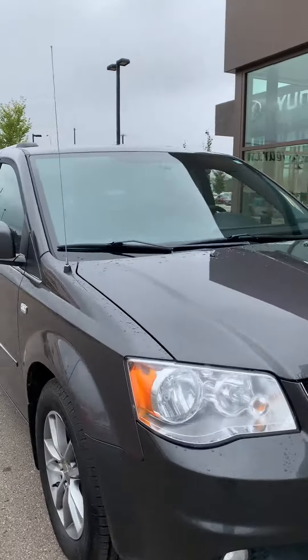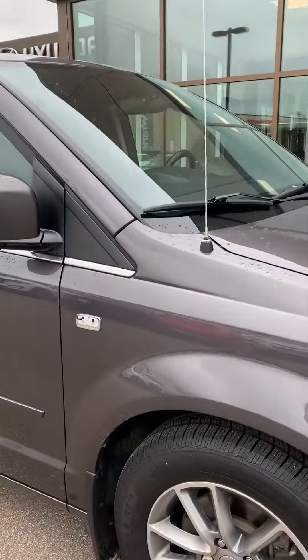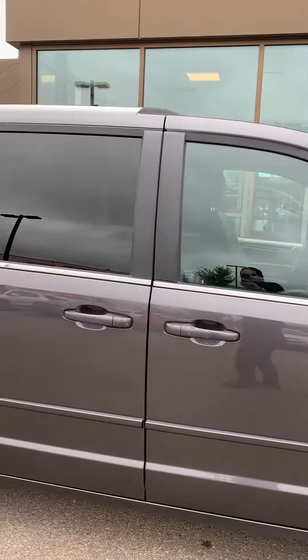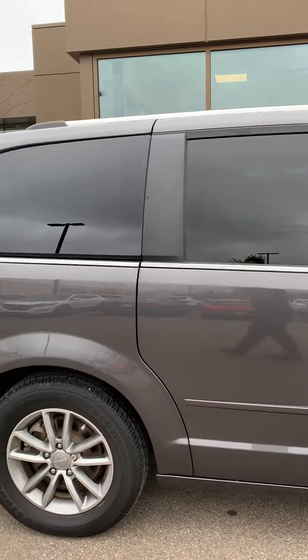Here you can see the 30th Anniversary badging on the exterior, and the vehicle has a nice green exterior finish.